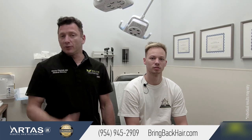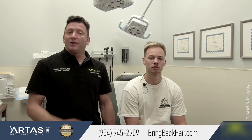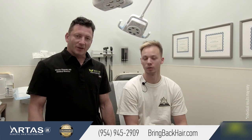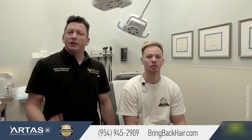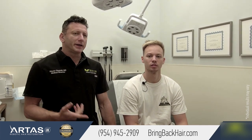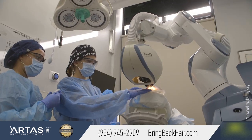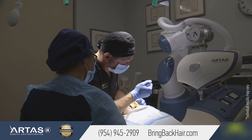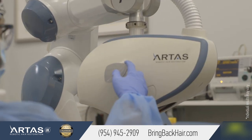Today we're here with Zach Brown, who is a patient of mine — a very good, very compliant patient. He had his procedure about a year ago, with a total of 2,200 grafts. It was done robotically, and as a follow-up, we have him scheduled for PRP today — he's here to get his PRP treatment.